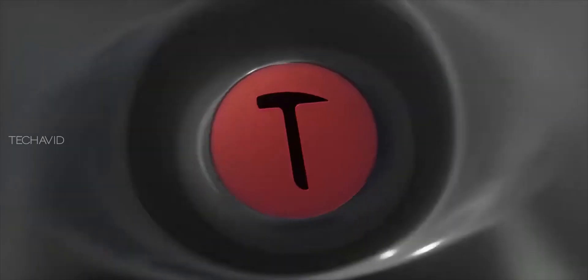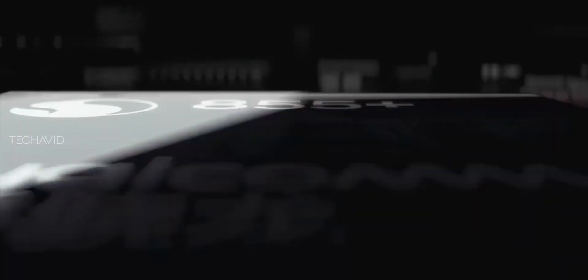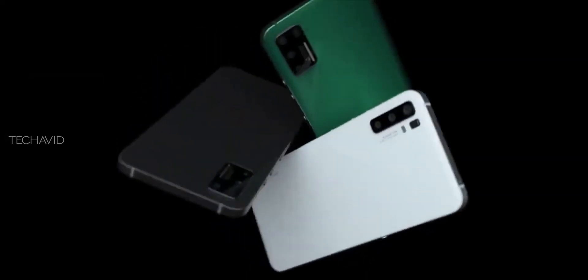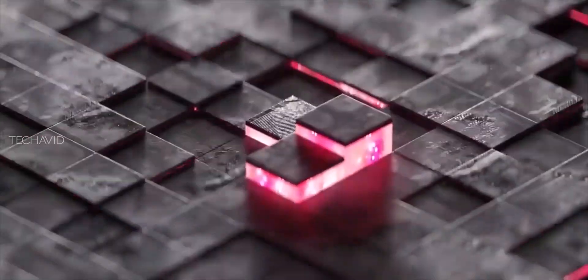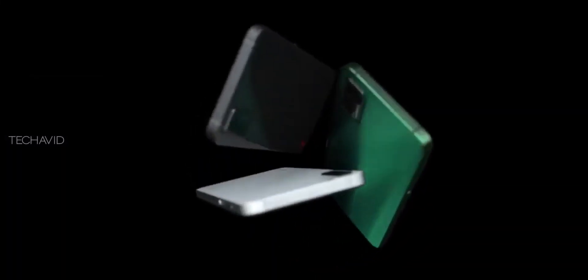Now let's talk about the specs. It features a 6.39-inch Full HD+ AMOLED display with 1080 x 2340 pixels and 403 ppi pixel density. You also get an in-display fingerprint sensor. It is powered by the Qualcomm Snapdragon 855 Plus processor paired with an Adreno 640 GPU.